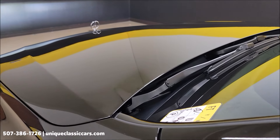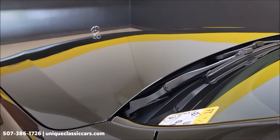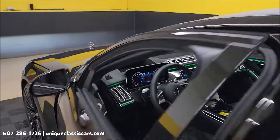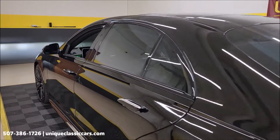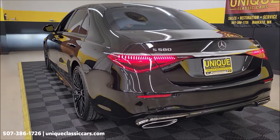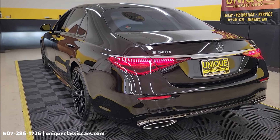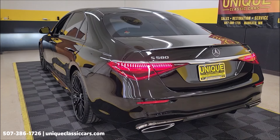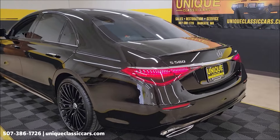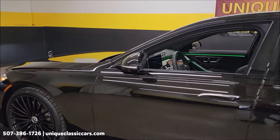We can take a peek at the engine bay. Slipping around to the back — if you can hear it run, it's a pretty quiet car. But get this thing out on the highway and it's going to deliver just about 500 horsepower and 516 pound-feet of torque. It's a beauty — basically like new.